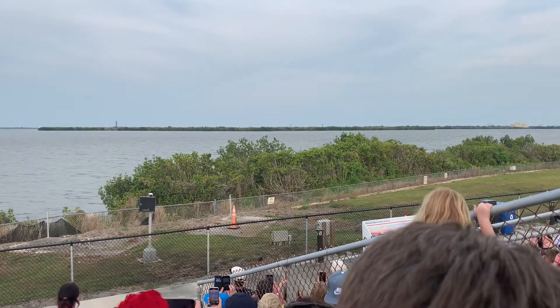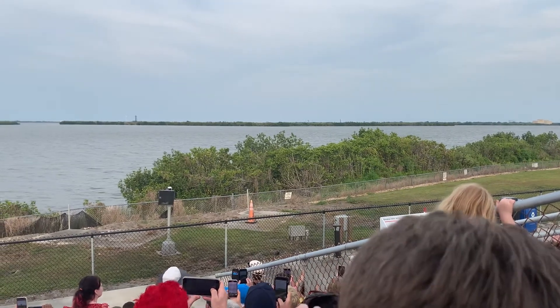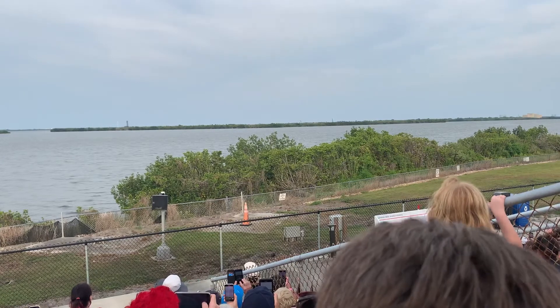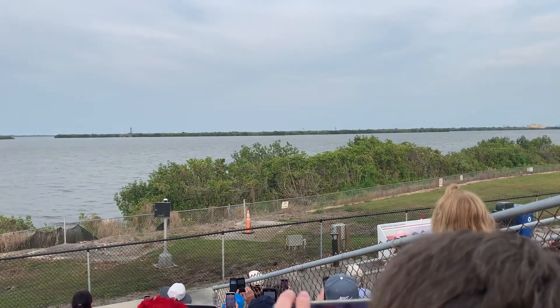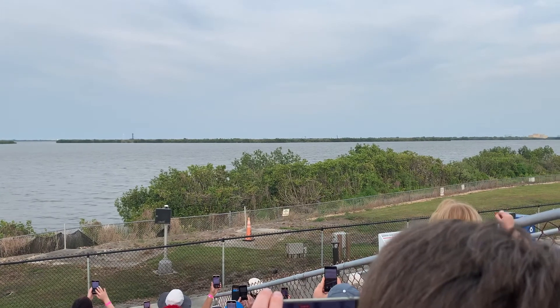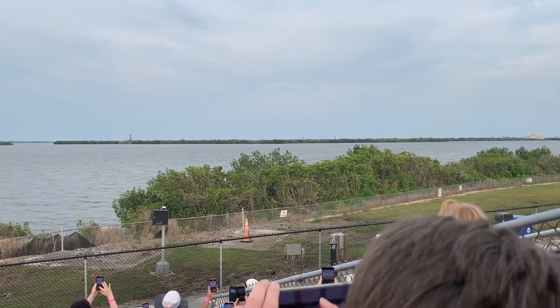Set our flight print. Watch the path. Ten seconds. Nine. Seven. Six. Five. Four. Three. Two. One.